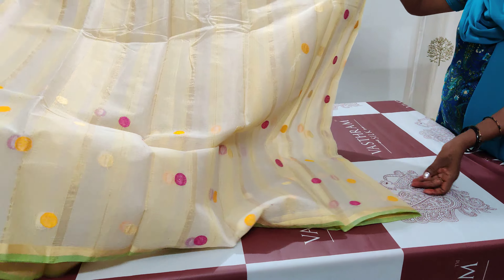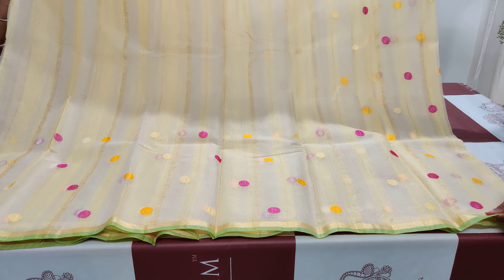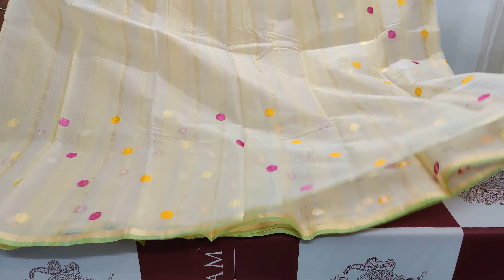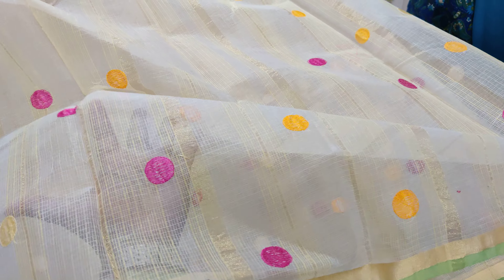The lower half of the saree has motifs all over, so the pleats will come with the motifs. I'd also like to show the transparency of the saree — that's how it looks when held up.